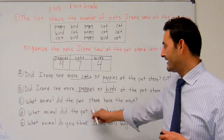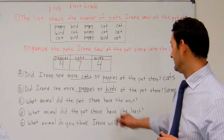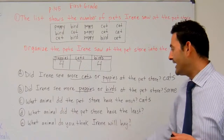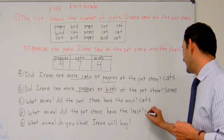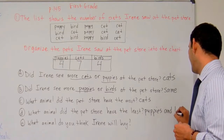Let's take a look at question C. What animal did the pet store have the most? Cats, right? Because they had seven cats, so the pet store had more cats. What animal did the pet store have the least? Well, puppies and birds, right? So we're going to write puppies and birds.